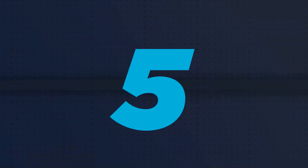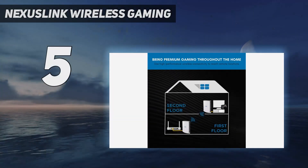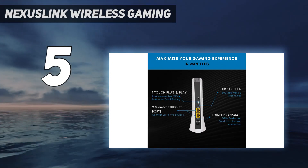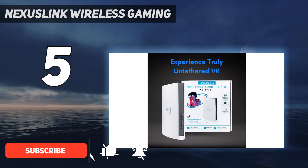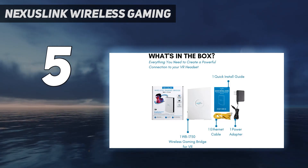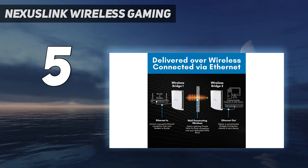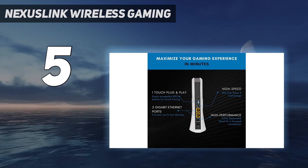Starting at number 5: the Nexus Link Wireless Gaming Bridge WB1750. It's a bit of an outlier as it acts more like a wireless cable to connect Ethernet devices to a router than a traditional Wi-Fi extender. It was easy to set up and provided excellent range, despite being the only device on this list still using Wi-Fi 5. However, two units are required for it to work and the devices you connect need to be hardwired over Ethernet.